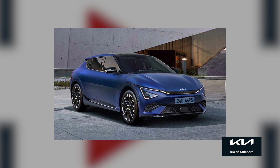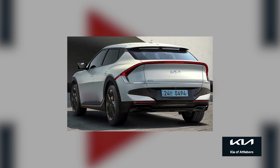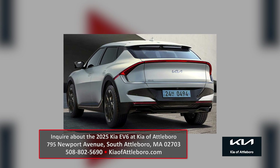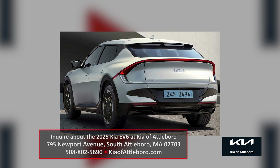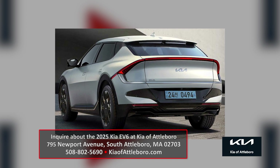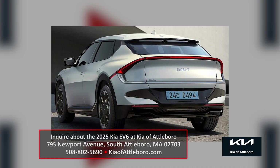The rear of the EV6 maintains its distinctive tail light that sweeps across the entire back of the vehicle. There's also a new steering wheel, a fingerprint authentication system, and other interior updates. I think the EV6 is a really sharp-looking machine, especially for an EV. If you're looking into one of these, make sure to check it out at Kia of Attleboro.